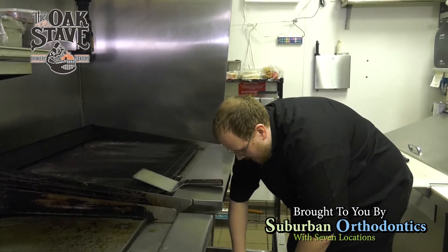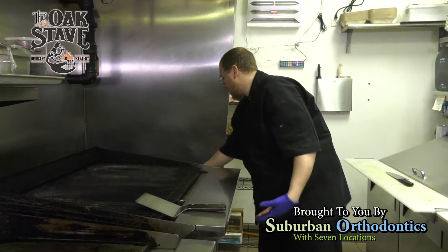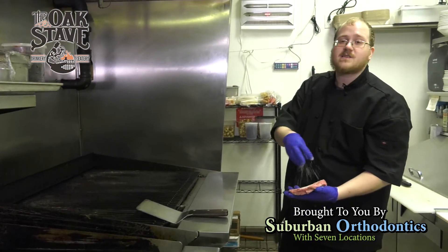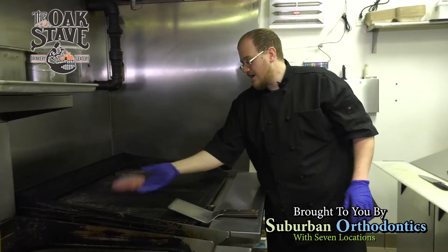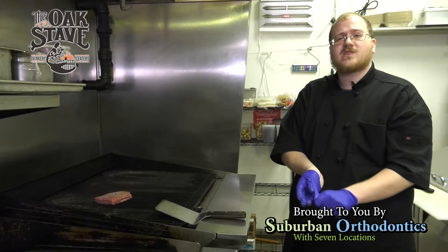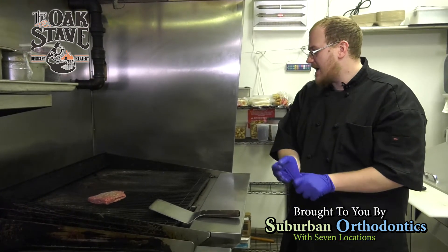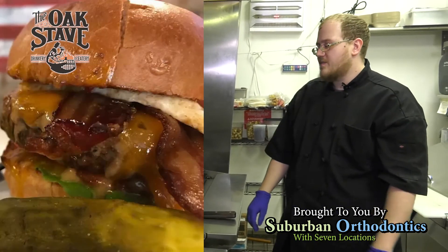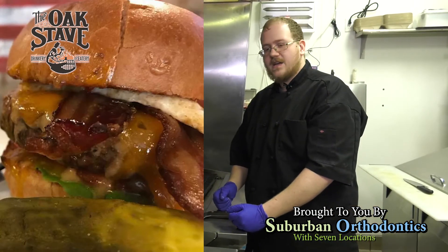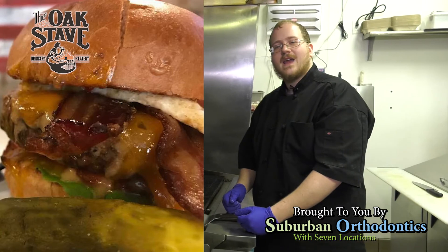We're going to start today making one of our most popular burgers — it's called the Stave Burger, the Oak Stave Stave Burger. It's basically a 10-ounce signature blend burger seasoned with salt and pepper, and then it'll be topped with American cheese, bacon, lettuce, tomato, onion, a secret sauce, and a fried egg.